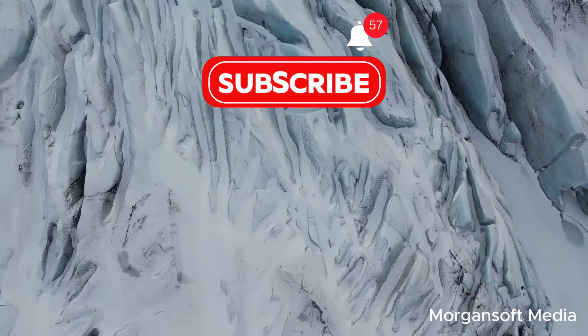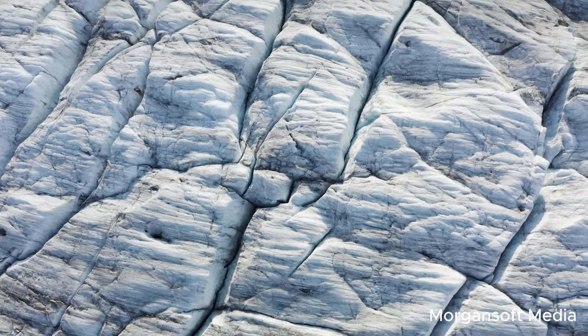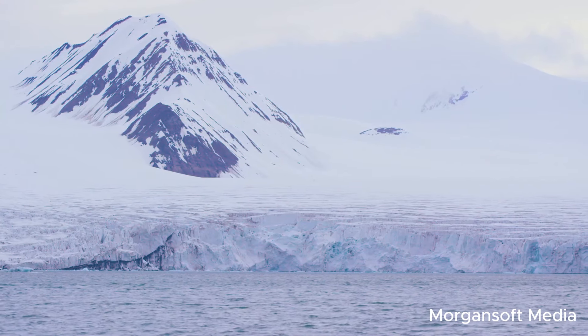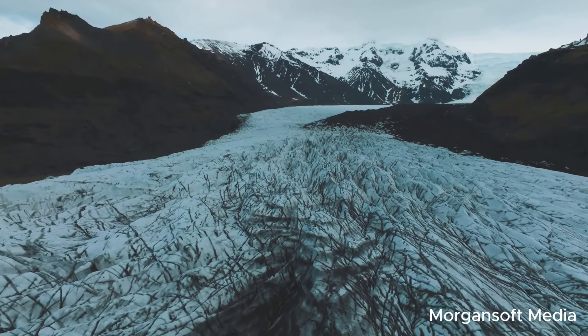Hello everyone, welcome back to our channel. Today we're diving into the chilling world of glaciers, specifically the Thwaites Glacier, ominously known as the Doomsday Glacier. But why such a dramatic name, and what could its collapse mean for our planet? Let's find out.